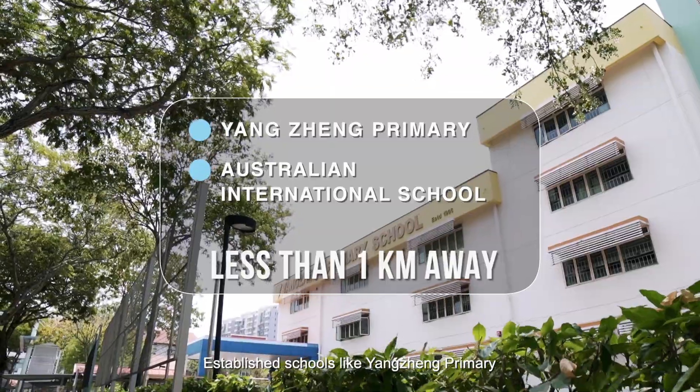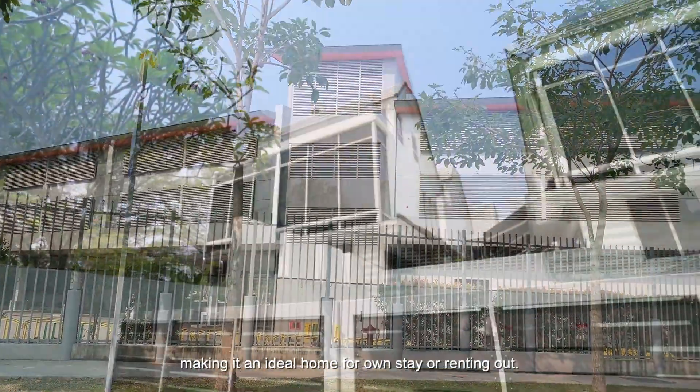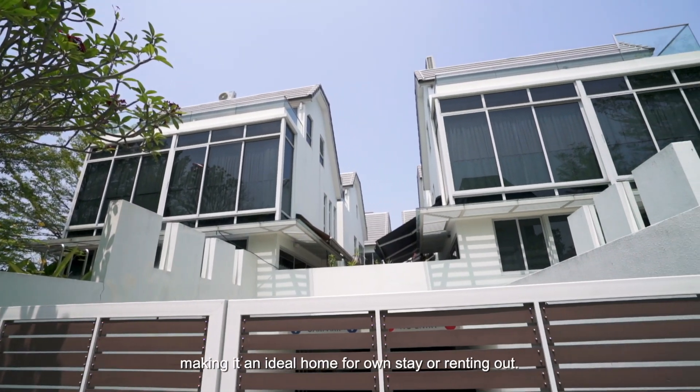Established schools like Yangcheng Primary and Australian International School are less than one kilometre away, making it an ideal home for own stay or renting out.